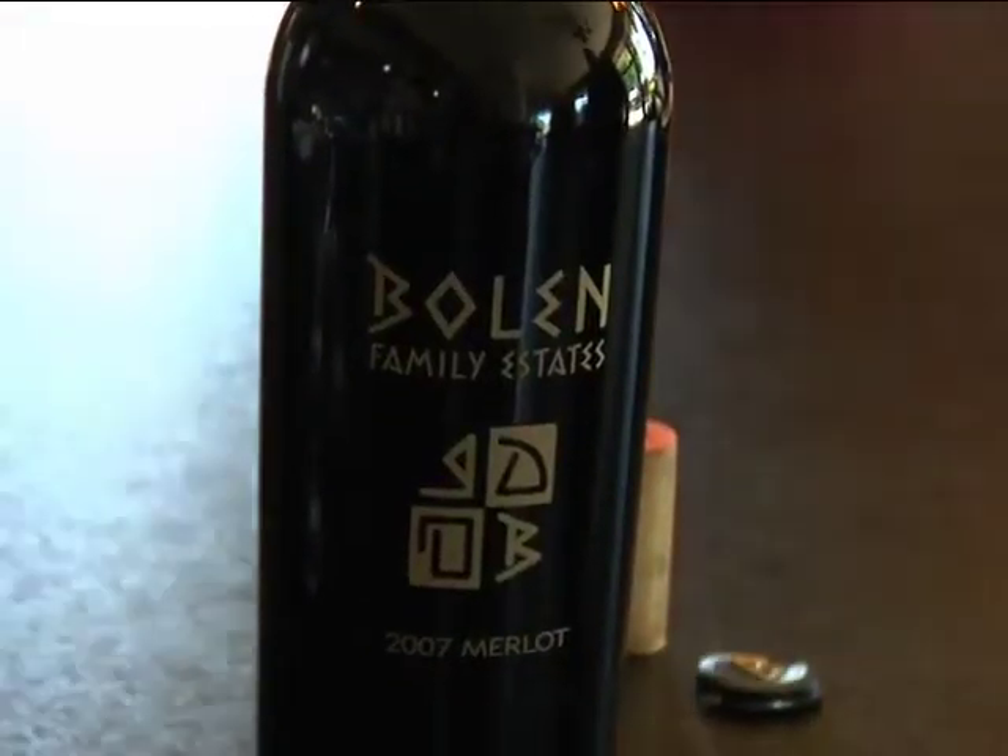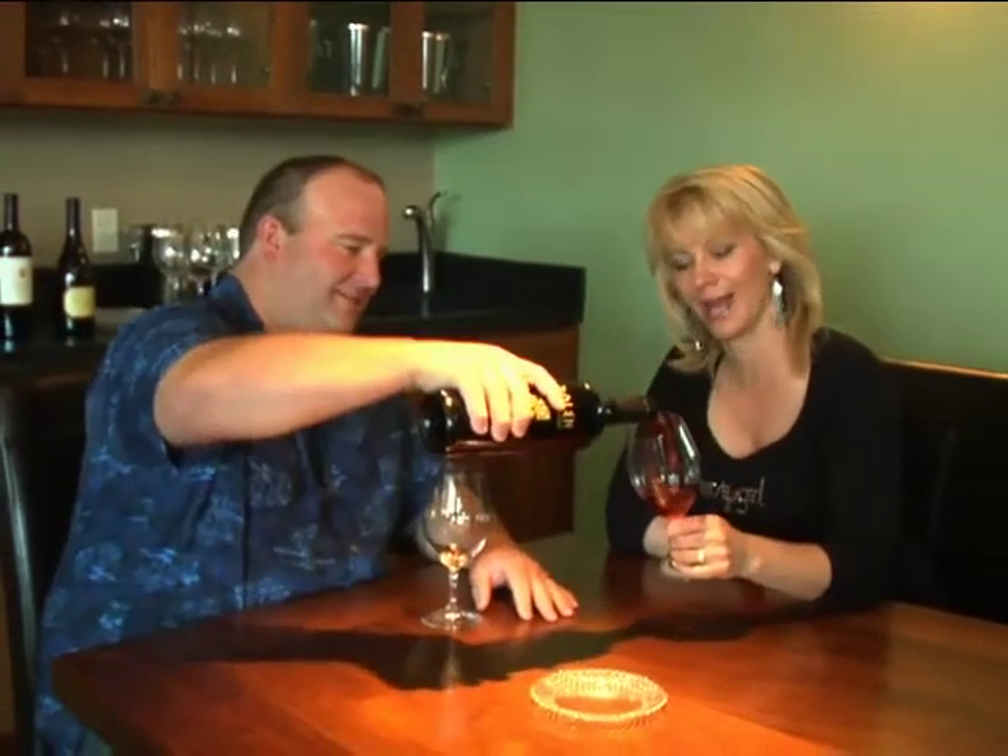This is our brand new release as of two days ago. It is our 2007 Oak Knoll Merlot. All right, pour it in. I'm a thirsty girl. I'm going to get it in my glass — I don't have a problem with that. I'm a huge fan of Merlot, I have to say this.